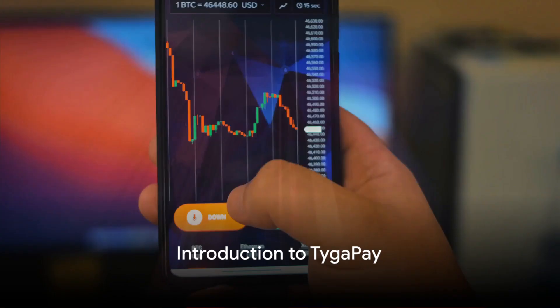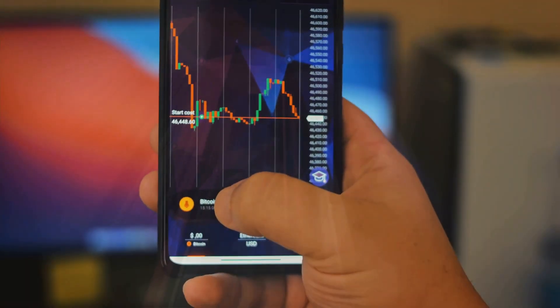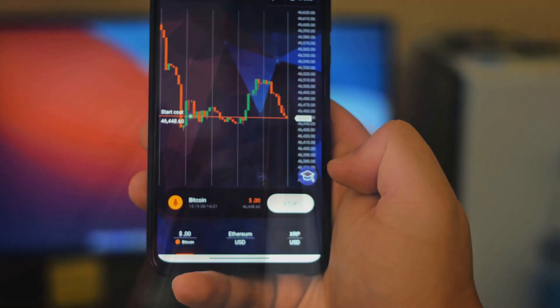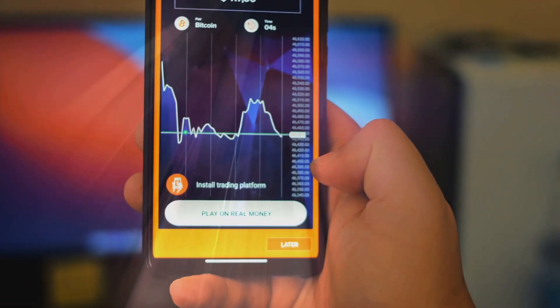Z Suite, powered by Tyga Pay. What if you could own a piece of the next trillion dollar industry? We have good news — Z Suite licenses are available now, and you can have the same opportunity as the founders of PayPal, Cash App, Venmo, or even Satoshi Nakamoto.